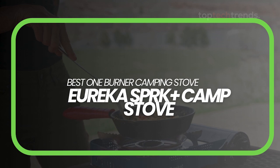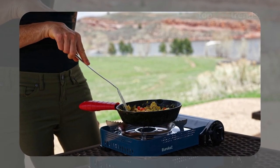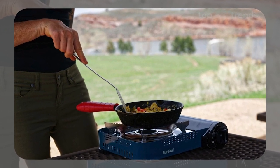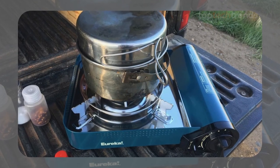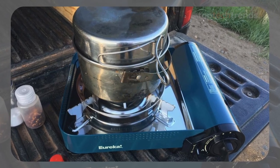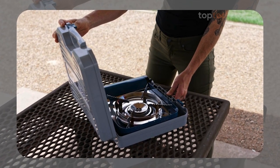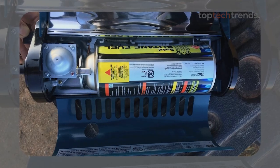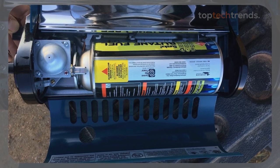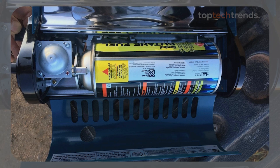Best single-burner camping stove: the Eureka SPRK Plus Camp Stove. Sometimes all you need is a simple, reliable, single-burner stove, and that's where the Eureka SPRK Plus Camp Stove shines. This compact, robust stove is perfect for solo campers or as an extra burner in your camp kitchen. With 1,500 BTUs of power, it's more than capable of handling a variety of dishes, from a quick stir-fry to a perfectly seared steak. The SPRK Plus is designed for convenience, with a built-in carrying case and easy fueling system. It's a butane stove, which might not be as popular as propane, but it's widely available and lighter to carry.